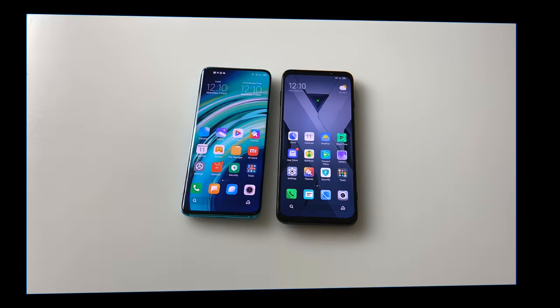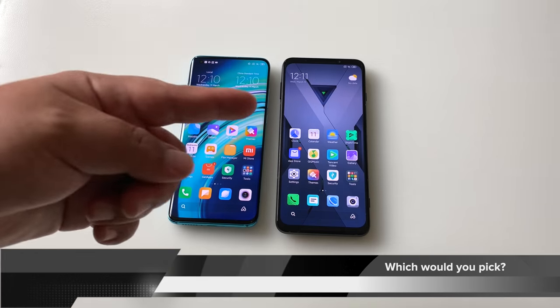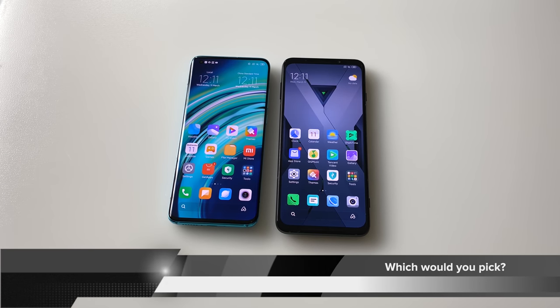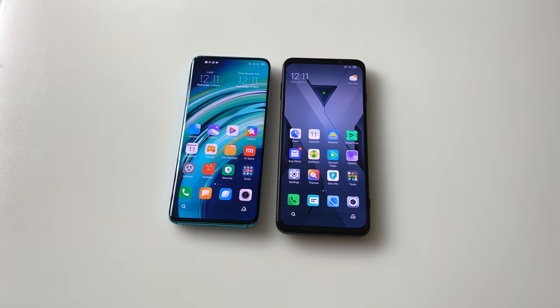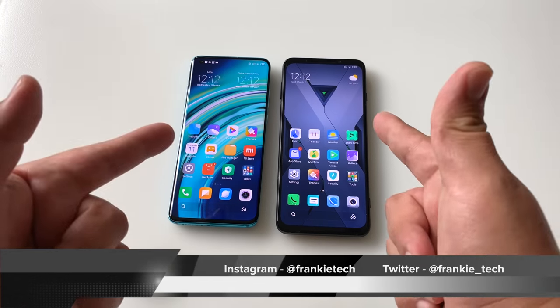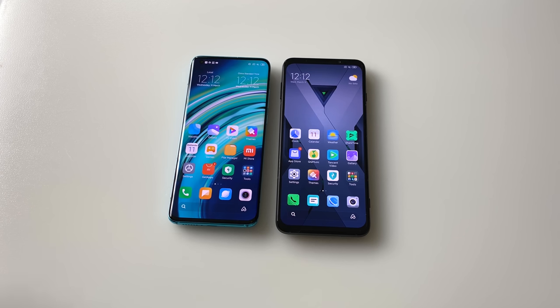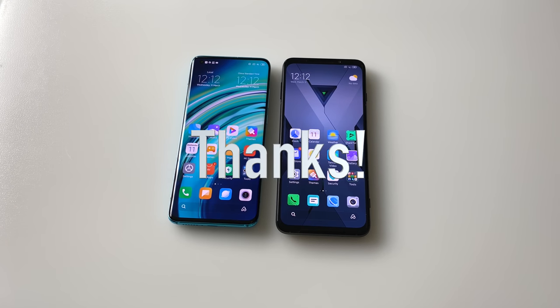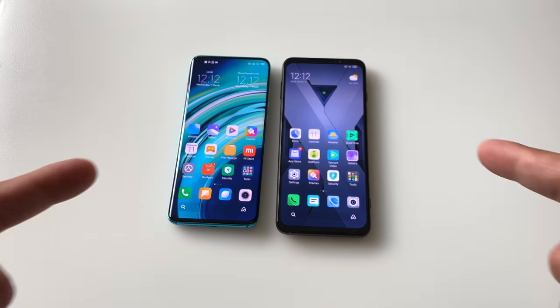You really can't go wrong with either phone. Let me know in the comments which of these two you'd pick — the Mi 10 or the Black Shark 3 — or if you're waiting for something else. If you liked this video, give it a thumbs up, subscribe to the channel, and hit the bell icon for future updates. Thanks for watching — I always try to be as in-depth and honest as I can be. Really appreciate the support from all my fans. This is Frankie Tech signing off. Have a good one.